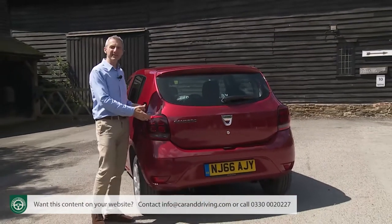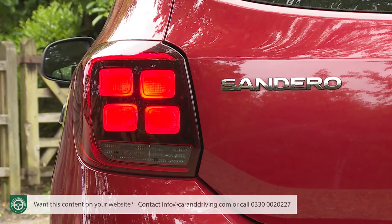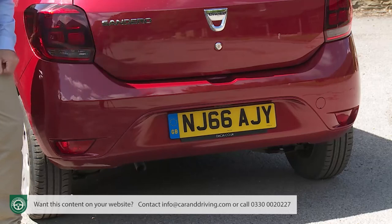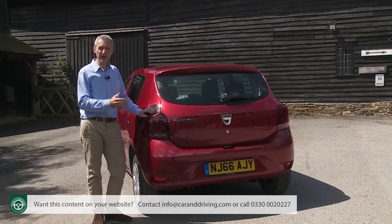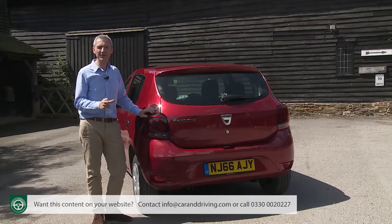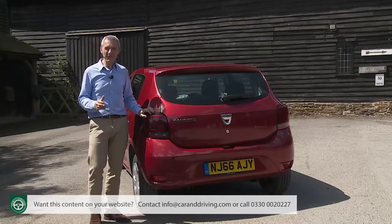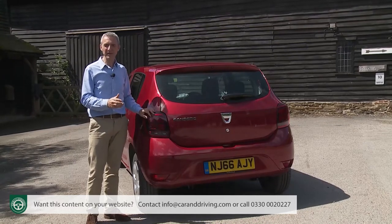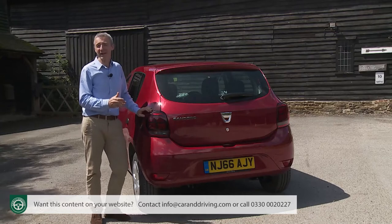At the rear, there are restyled lamp clusters with a more distinctive lighting signature now based on four illuminated squares, and the bumper has been revised too. Much has been made of the fact that elements of this Sandero's floor plan date all the way back to the second-generation Clio of 1998, although to be fair, huge elements of it have been updated since then to create what Group Renault currently calls its B0 platform.